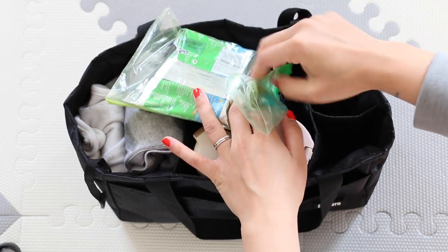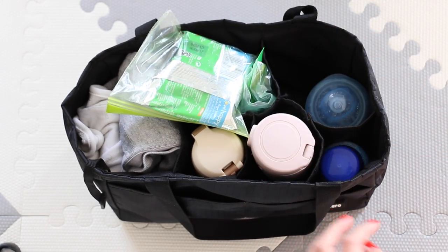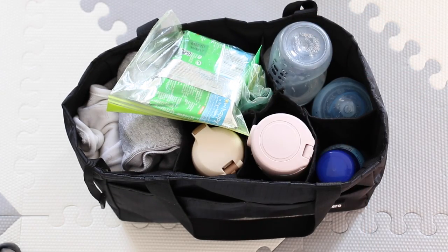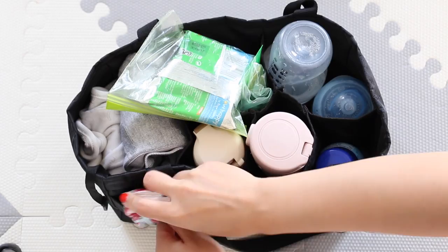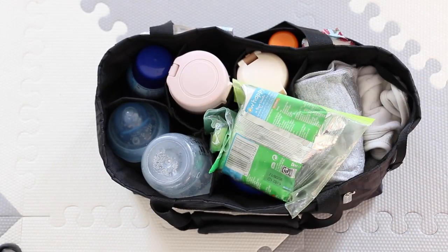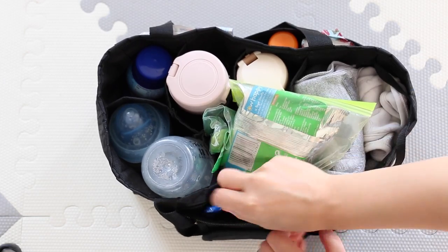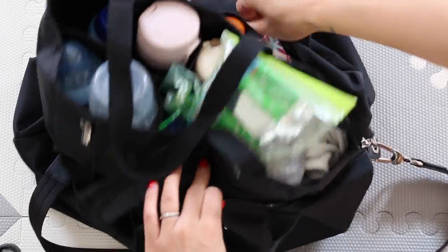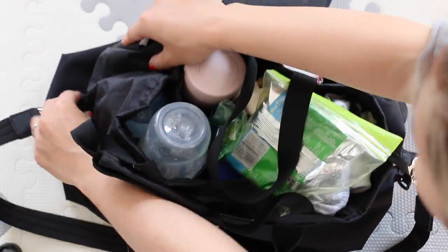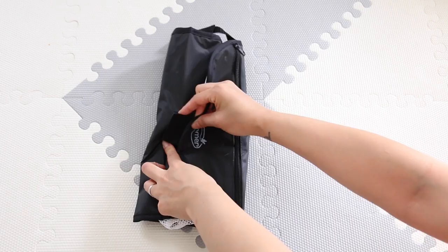The Aptamil Follow-On Milk is really handy for days out because you just pour it out and it's ready to use. Then I have some sterilizer wipes, some sun cream, some tissues, and in the other compartment some Calpol sachets just in case, and some teething gel, which is really important right now. That all goes into my bag and it fits perfectly.